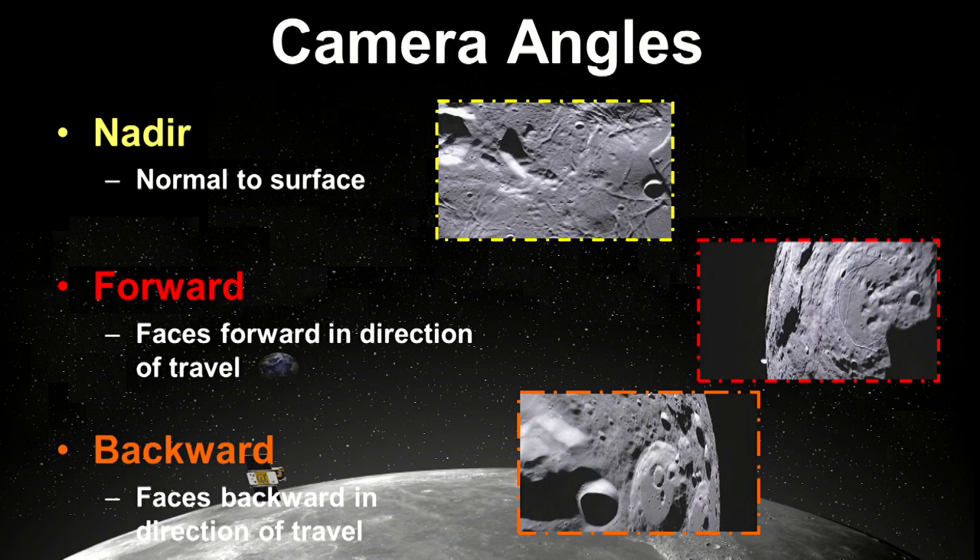We have four cameras on each spacecraft — two of which point down, one pointing forward, and one pointing backward. They have different resolutions. Here are a couple of examples of things that middle school students are learning about the moon.